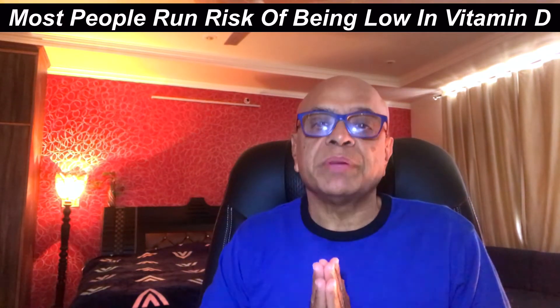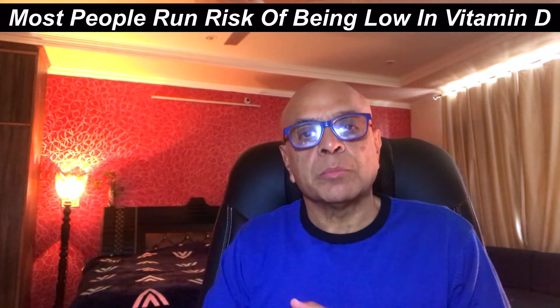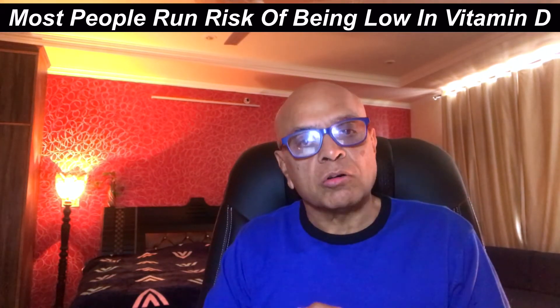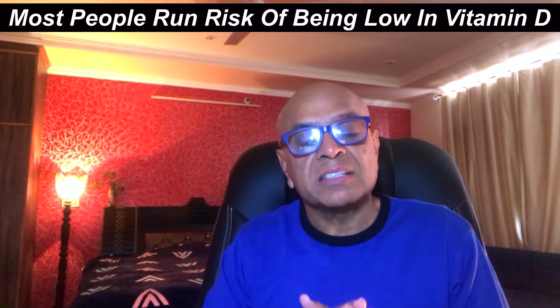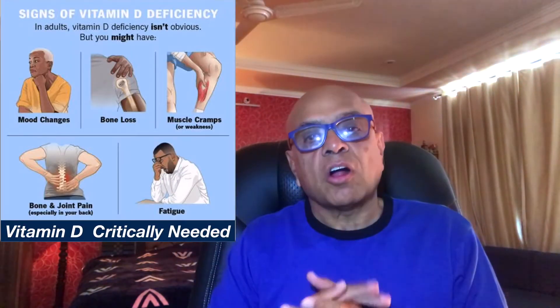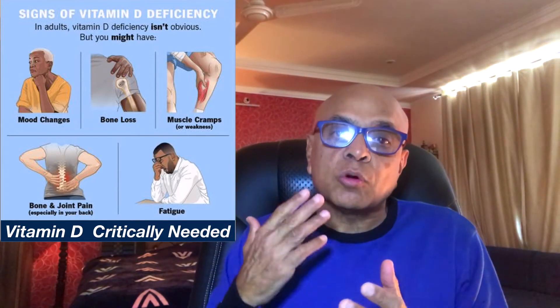Most people run the risk of being low in vitamin D. This explains why it has become such an important topic. I have been a bit reluctant to bring this video out just because there are a ton of facts, figures, and differing opinions and studies. But I thought it would make a very valuable topic for everybody because good levels of vitamin D in your body will help.